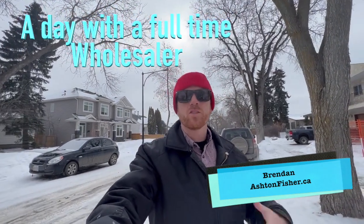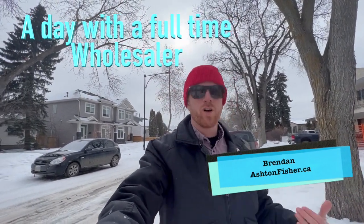Hello, good morning. Thanks for watching, thanks for tuning in. My name's Brendan. Today I'm going to take you on a little bit of a day in the life of a full-time wholesaler. It's been a while since I've had the phone follow me around, but I thought today would be a good day. I got my lucky red hat on and we're going to go write some off-market offers.